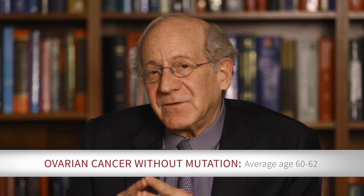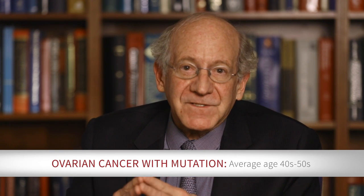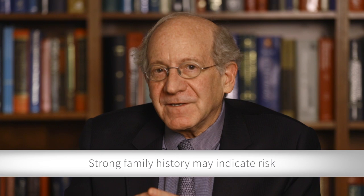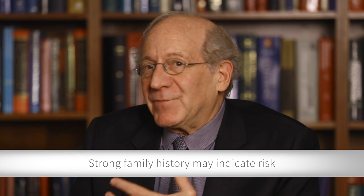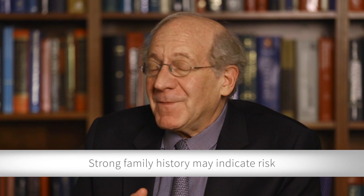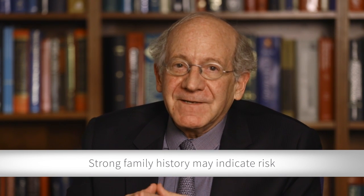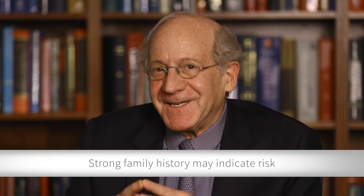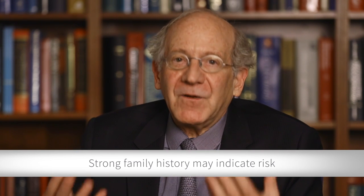The average age of ovarian cancer — so-called sporadic cancer, those not associated with a mutation — occurs around the age of 60 or 62. Whereas those associated with mutations in BRCA1 and BRCA2 occur in the early 50s or even in the 40s in some cases. That's important to be aware of, because if you start thinking about your family history — if you had an aunt that had breast cancer at age 42, or your mom had ovarian cancer when she was 48 or 52 — that would be the tip-off that there may be something in your family's pedigree that might predispose you to carrying one of these mutations.